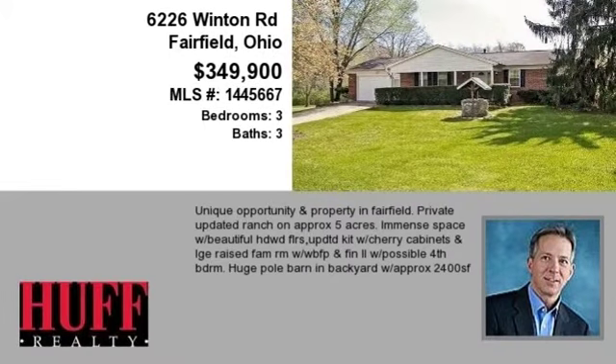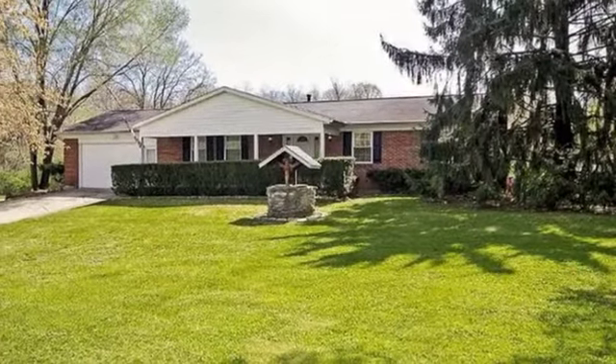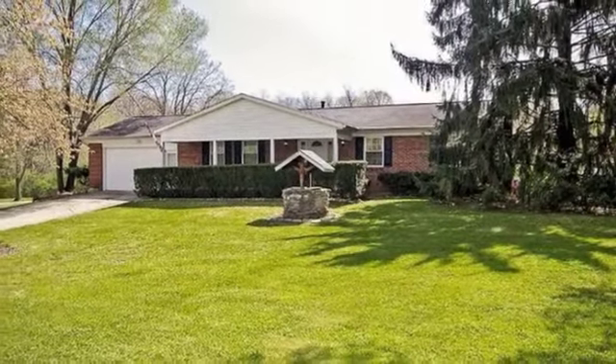This property is a three-bedroom, three full baths home. This property is listed for $349,900.